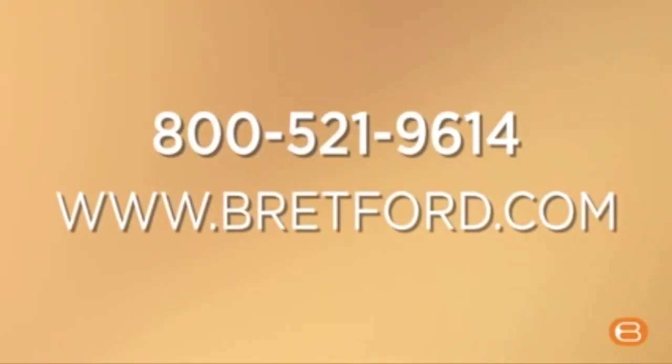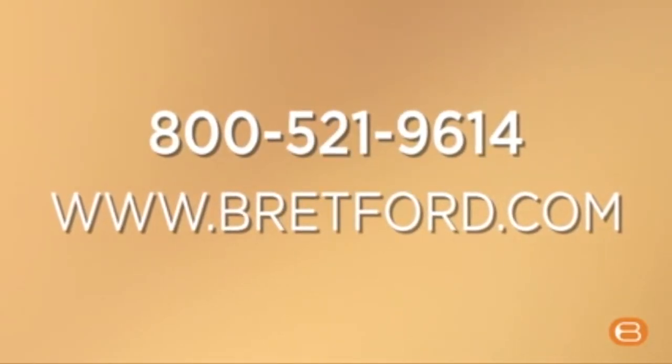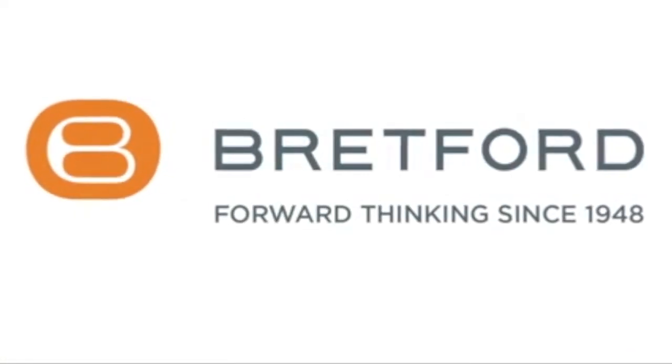Call or visit us on the web to find the book or utility truck that can move mountains for you. Bretford, forward thinking since 1948.